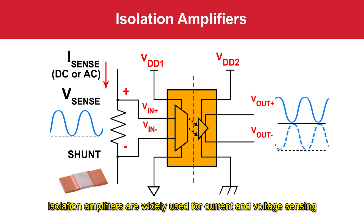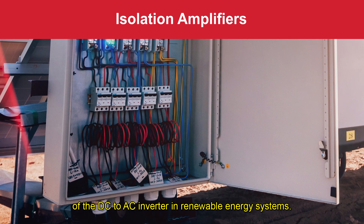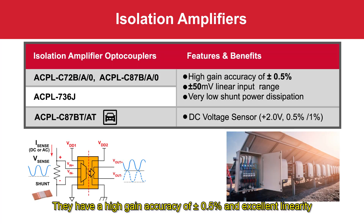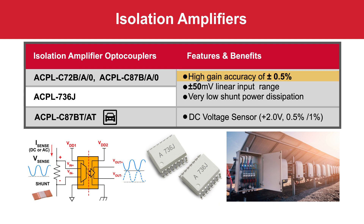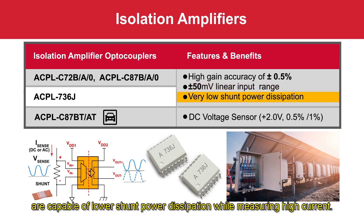Isolation amplifiers are widely used for current and voltage sensing of the DC to AC inverter in renewable energy systems. They have a high gain accuracy of plus minus 0.5% and excellent linearity for precise, stable, and accurate measurements. Our 50 millivolt linear input range isolation amplifiers are capable of lower shunt power dissipation while measuring high current.